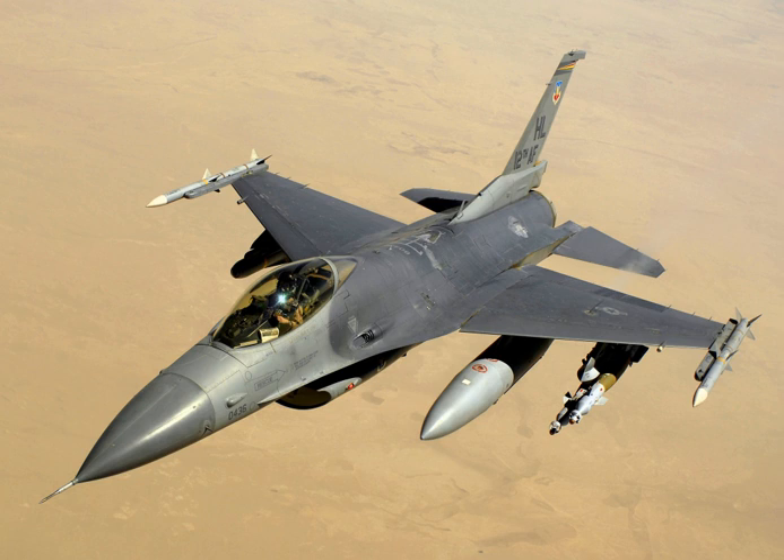F-16 models are denoted by increasing block numbers to denote upgrades, covering both single and two-seat versions. A variety of software, hardware, systems, weapons compatibility, and structural enhancements have been instituted over the years to gradually upgrade production models and retrofit delivered aircraft. While many F-16s were produced according to these block designs, there have been many other variants with significant changes, usually due to modification programs, including role specialization such as close air support and reconnaissance variants. Older F-16s are being converted into QF-16 drone targets.